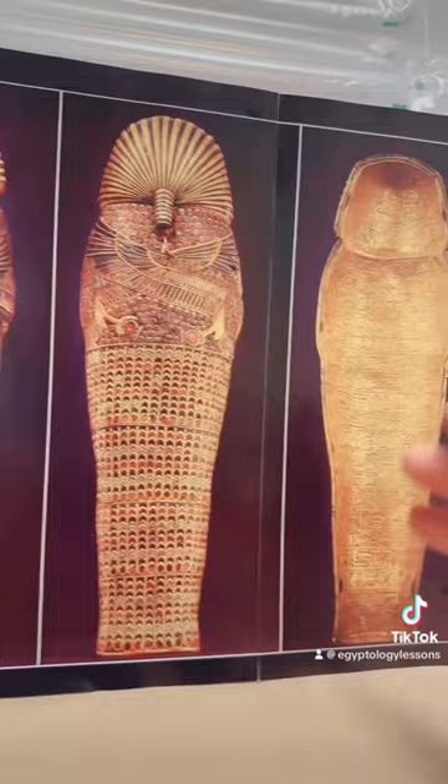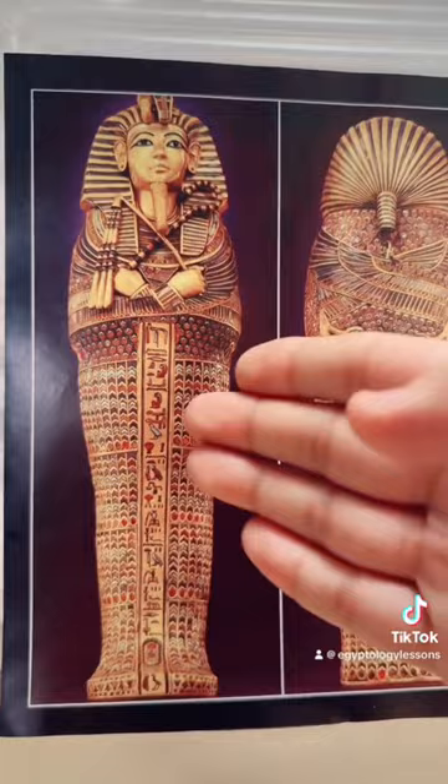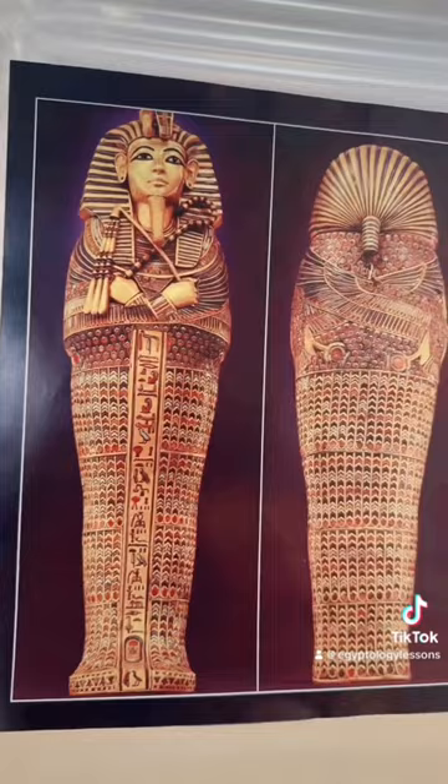Tutankhamun's internal organs were not placed directly in the cavities of the canopic chest, but in four small coffins of solid gold like you see over here. And they were inlaid with colored glass and carnelian. What makes it very interesting too in the design is that this was actually made as a replica for the middle coffin of Tutankhamun.